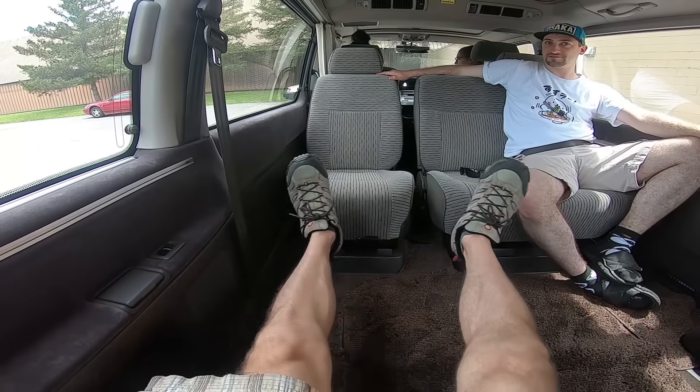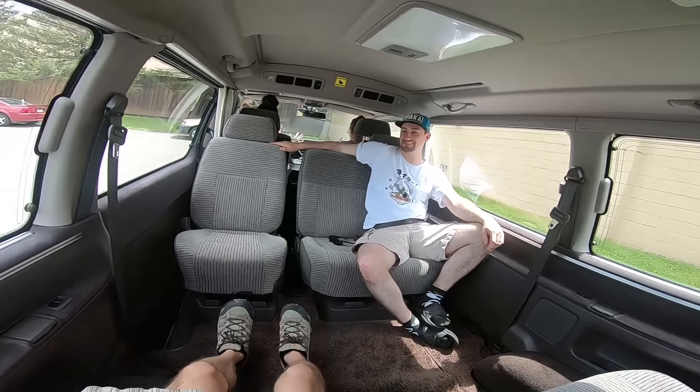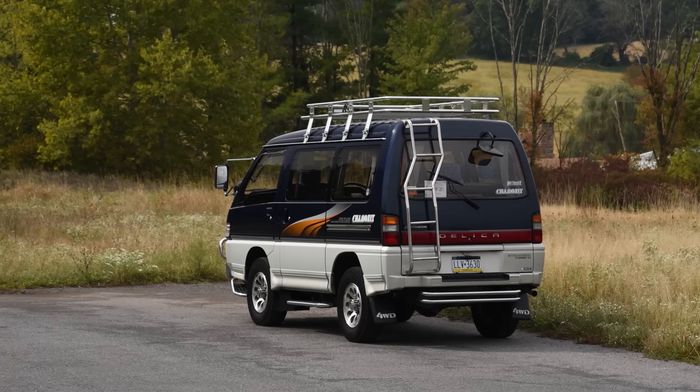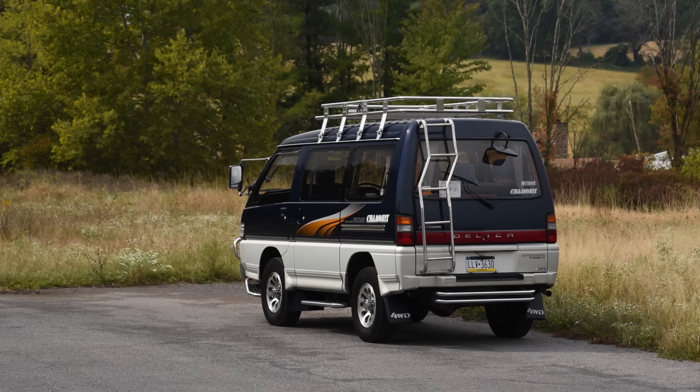Only now, in the 2020s, have Americans embraced vehicles that blur the line between car and RV. But we've done it in a strange way — through the lens of asphalt royalty called overland vehicles. And even I'm not immune.